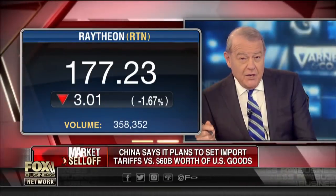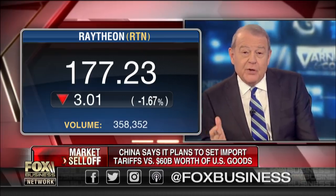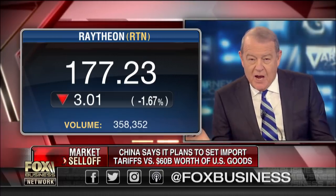Raytheon is going to deliver a new Troposcatter communication system. They're delivering it to the army to counter the threat of one of our communications satellites being taken out by the enemy.